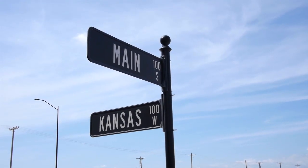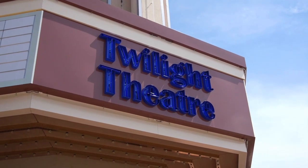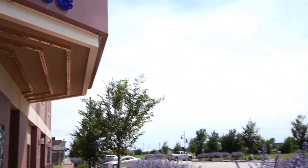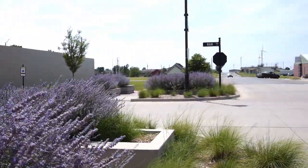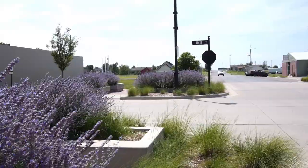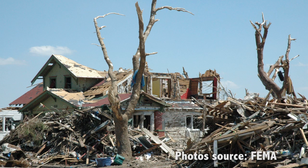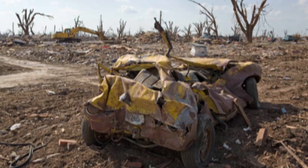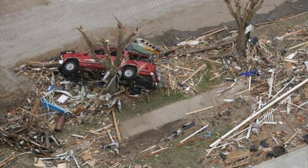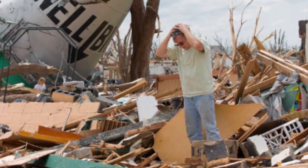So here we are on South Main Street, and this is just where the tornado entered the town. As we look down Main Street, we can see the water tower. The tornado went from here, basically right over the top of the water tower, taking out all of Main Street — residences, churches, homes. Everything was just in a pile of rubble. Trees uprooted, vehicles turned over, vehicles under trees. It was just total devastation.